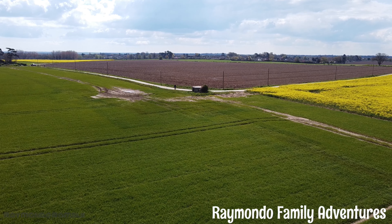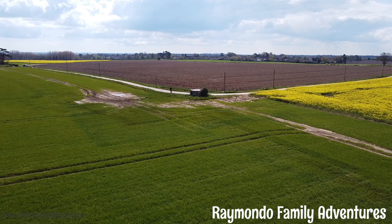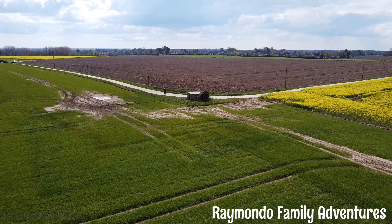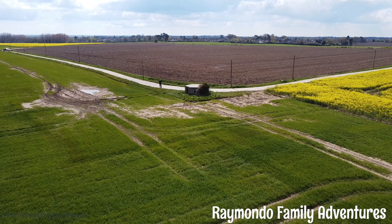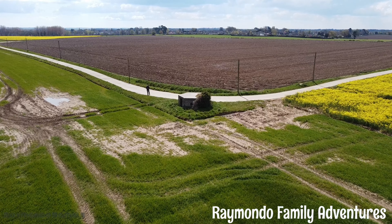Hi everyone and welcome to Raimondo Family Adventures, hope you're all doing okay today. So we're going to show you this Type 22 pillbox — I do believe it is a Type 22, that's from what I've read online.